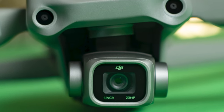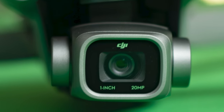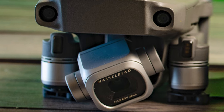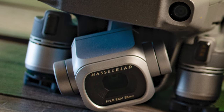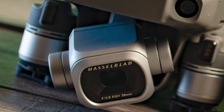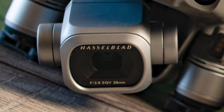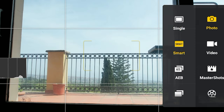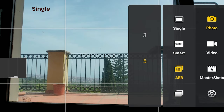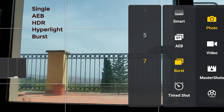The size and resolution of the sensor are the same for both models: 1 inch and 20 megapixel. They are the only two models of the Mavic line with a sensor of this size and resolution, so I expect them to perform much better than other models and relatively close to each other in terms of photography. The photo shooting modes are also the same and include single shot, automatic exposure bracketing, HDR, hyperlight, burst, and time shots.